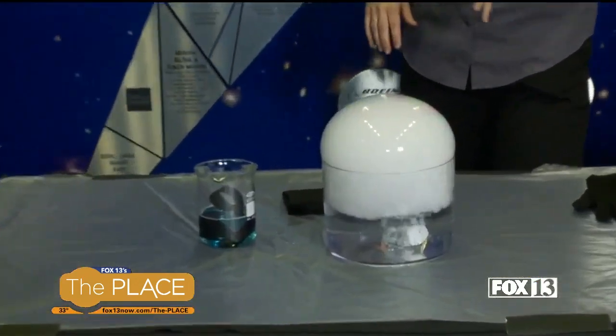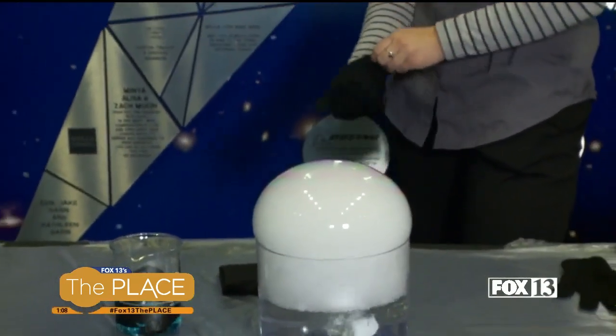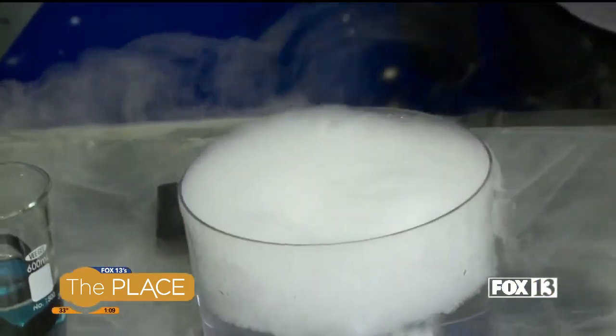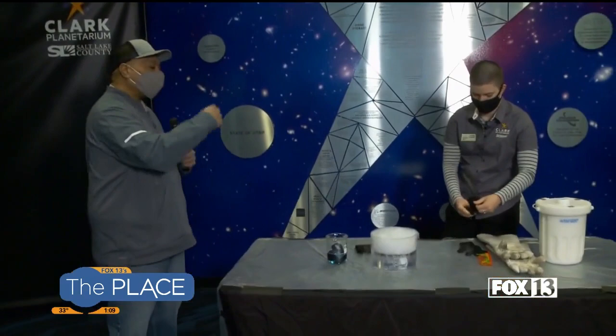Isn't that beautiful? It is beautiful — it's a fun science project. And the even cooler part is that if I put these gloves on, I can actually touch it. Now I think we should also mention there are some chemicals involved in this, so please, if you're going to do this experiment at home, make sure there's some adult supervision.